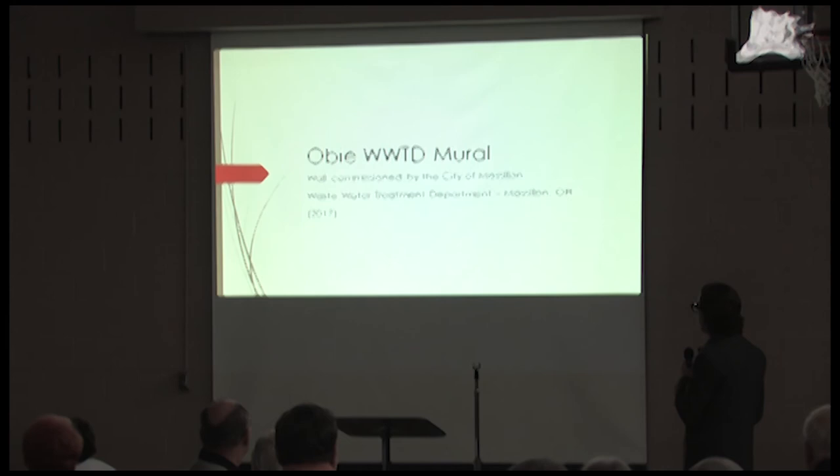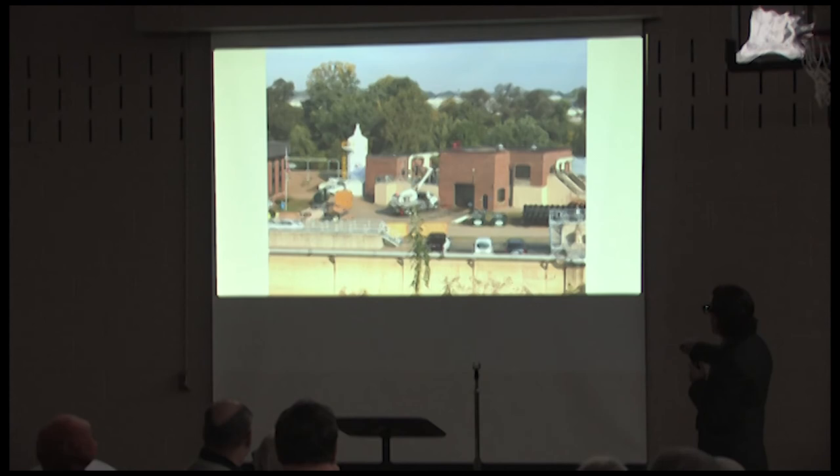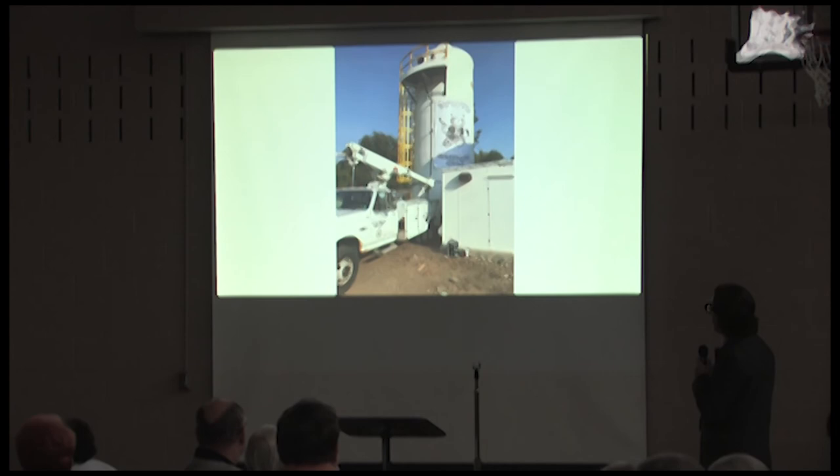Just finished last year — the wastewater treatment department, the OBI mural on an odor control unit. An odor unit is what pumps the water through so it doesn't smell as bad. It was the first time anyone told me I was painting something worth a million dollars — very expensive piece of equipment. The design I came up with is an OBI holding a pipe wrench with a little construction hat, labeled 'Wastewater Treatment Department.' A lot of people think it says 'What Would Tigers Do.'